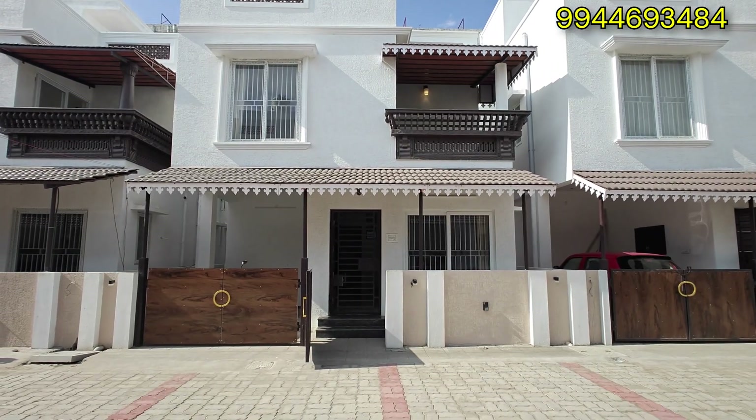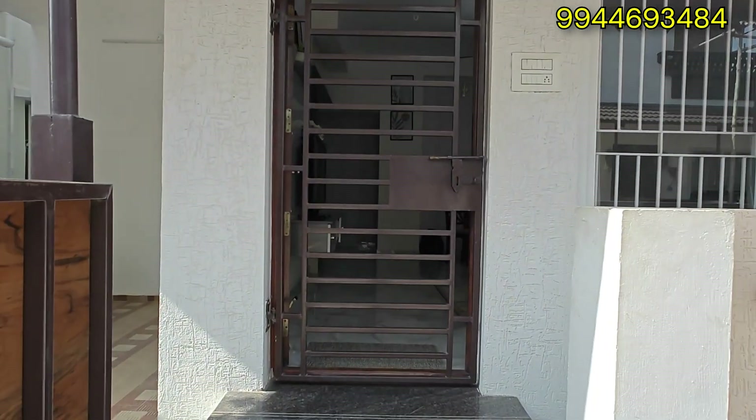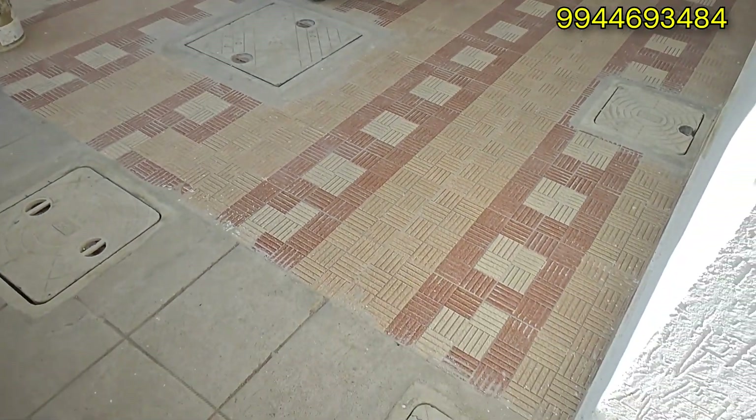This is a gated community with a total of 30 villas. You can do Plot Plus Build Up. You have separate car parking, independent villas, and compound wall. You are doing a safety precaution. It's a gated community with 30 villas.